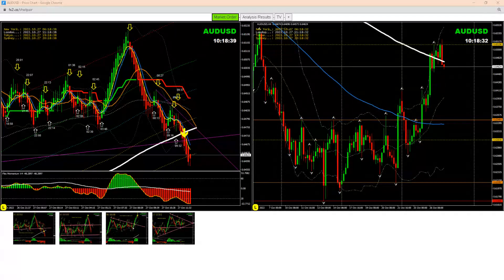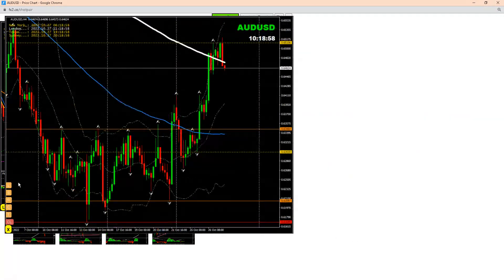Hello traders, we had another beautiful short trade — banked amazing profit on Aussie dollar. Let me share with you the four-hour chart, as you can see here — that's what we explained to my traders.